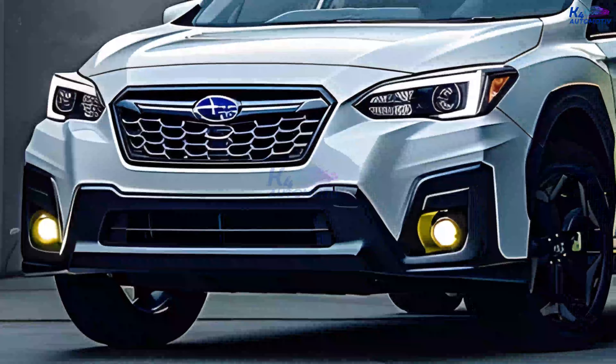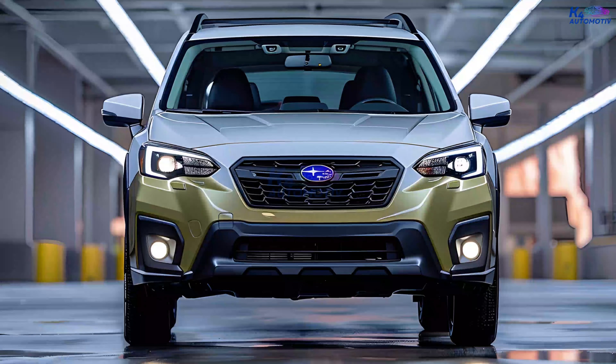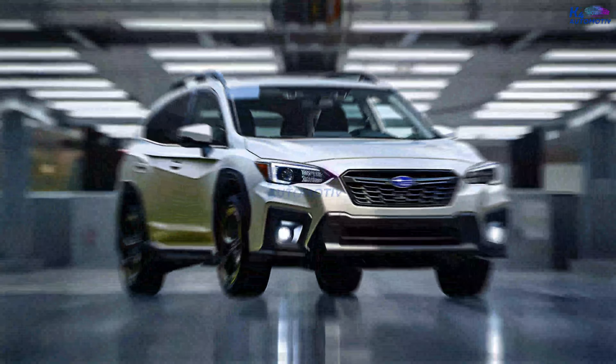Welcome to our channel. Today we're going to talk about the futuristic and highly anticipated 2025 Subaru Crosstrek. Stay tuned as we show you the amazing improvements and new features that this upcoming model will have.